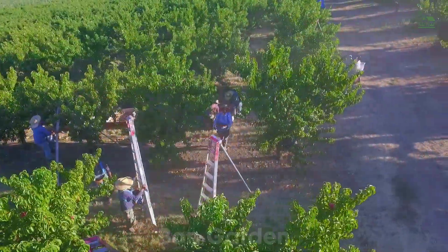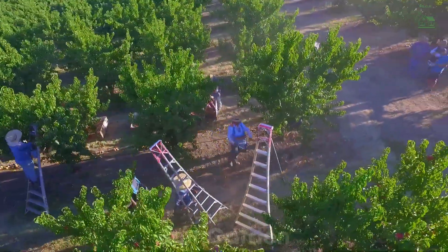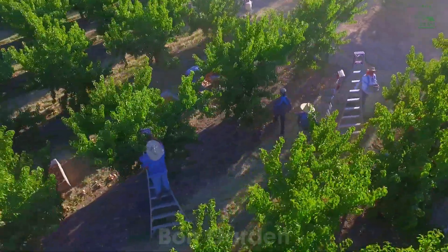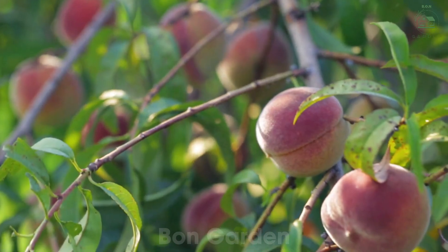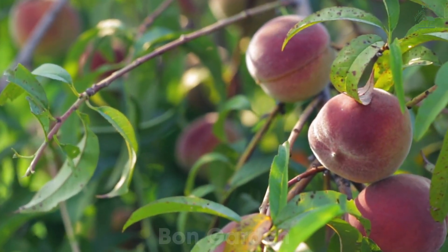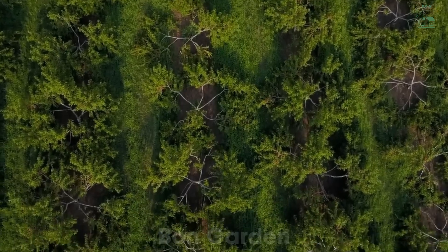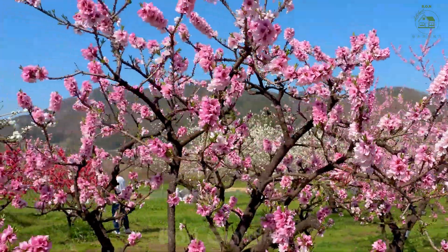Hello, everyone. Imagine standing in a peach orchard where golden peaches dangle like little suns amidst lush green leaves, and the breeze carries a gentle, sweet aroma. Today, we're going to explore the renowned peach-growing regions of America, where these beloved fruits are nurtured and flourish.